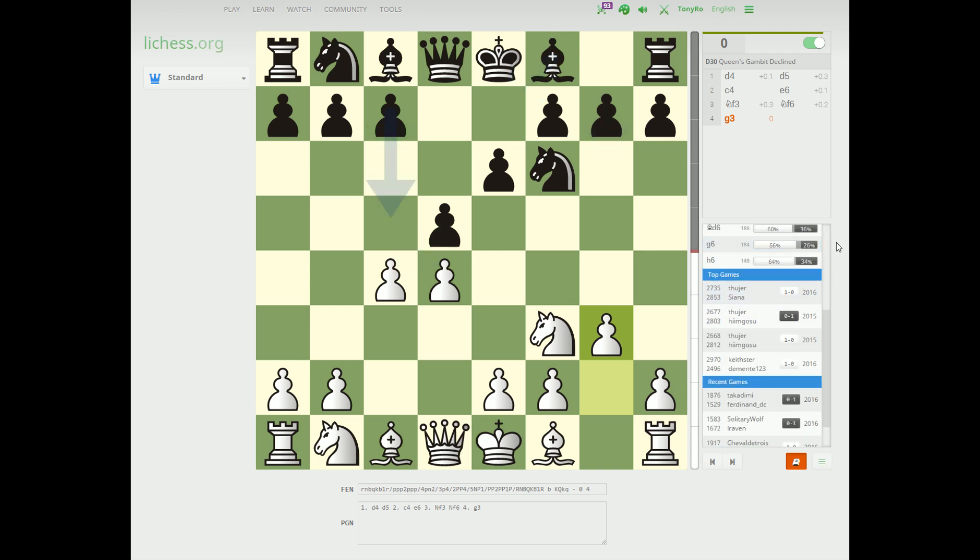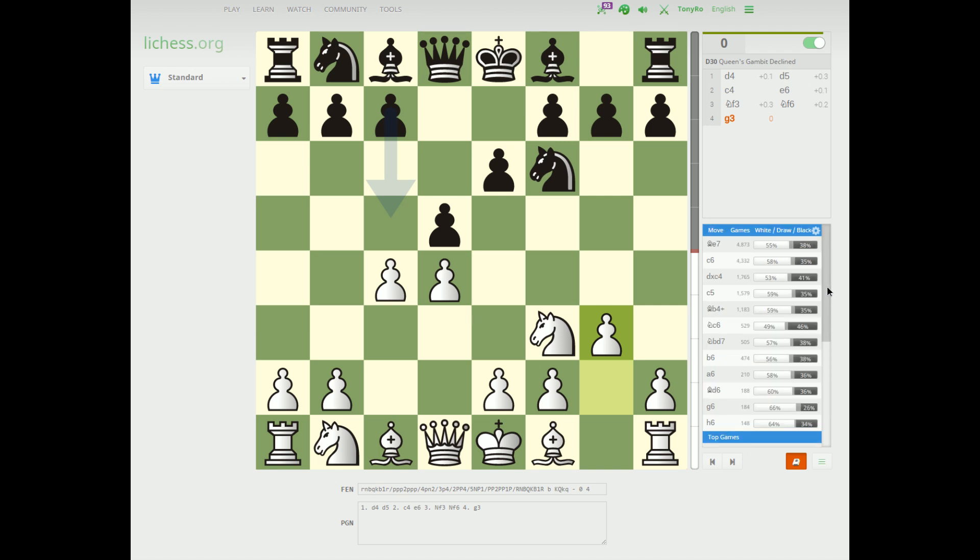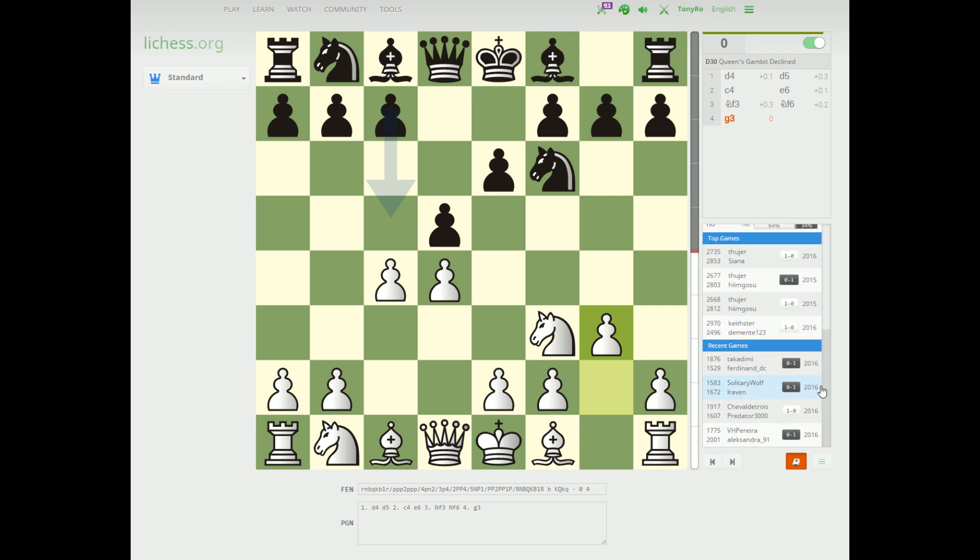Another cool thing about the LiChess Opening Explorer is that you can see the top games and the recent games. Top games are games that are played at a very high average rating, and recent games are games that have been played, well, recently.